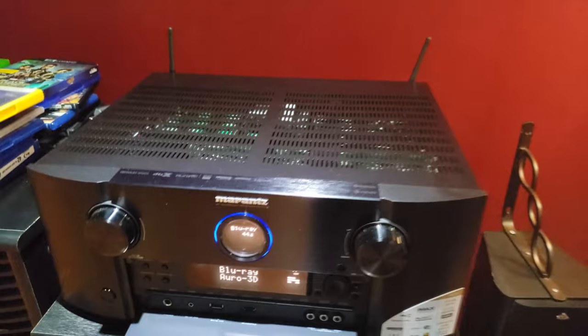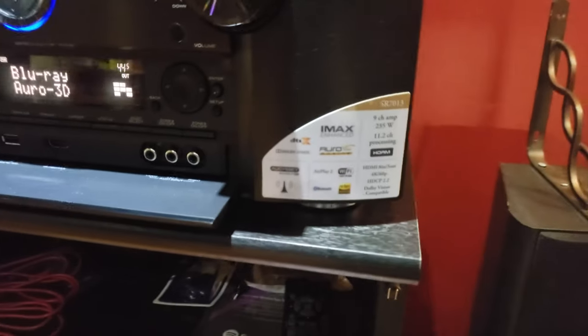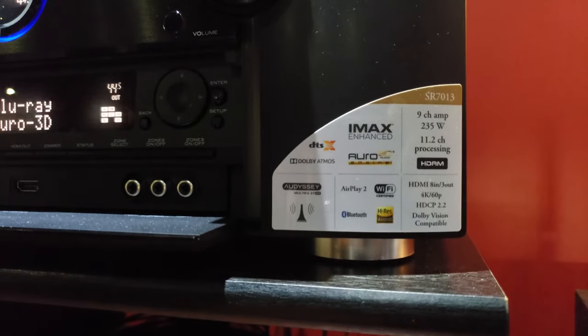Let's take a look at the back — this has IMAX, a nine-channel amp. You can see right here: 235 watts, 11.2 channel processing. So we're running preamp from this right here to our old school Yamaha.